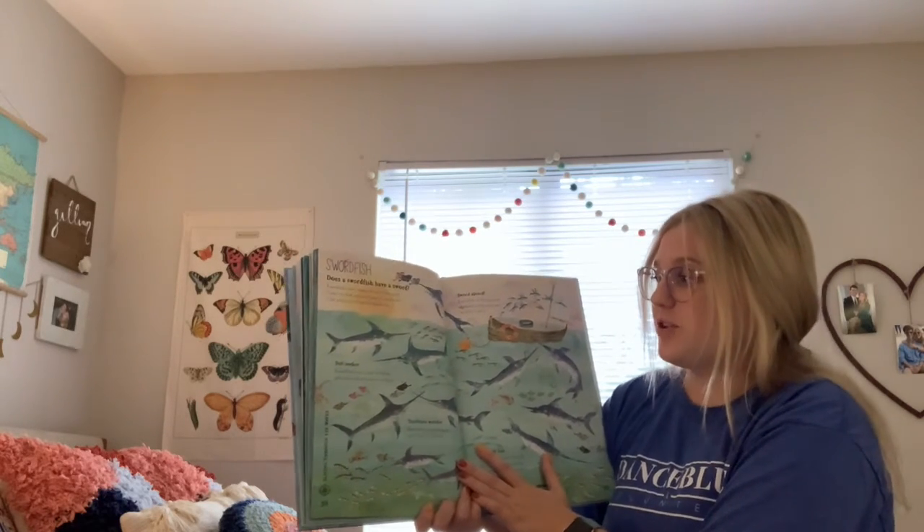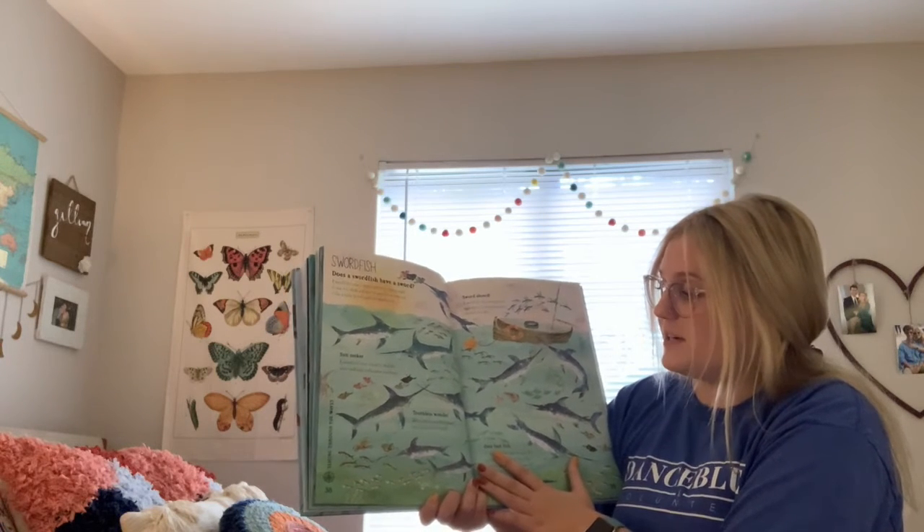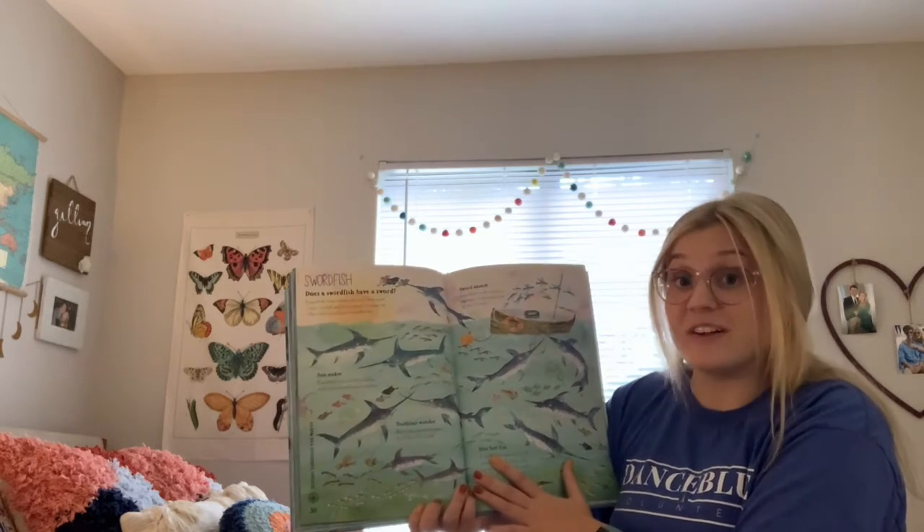Sunseeker: a swordfish loves to bask in the shallow water and soak up the warm sunshine. Toothless wonder: when a baby swordfish grows up, it loses all of its teeth.